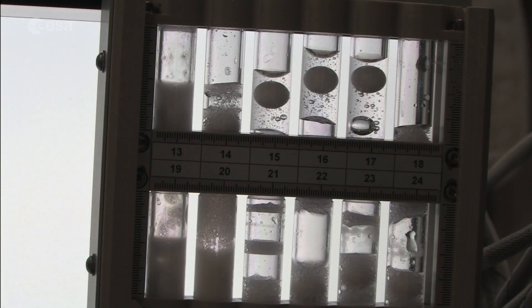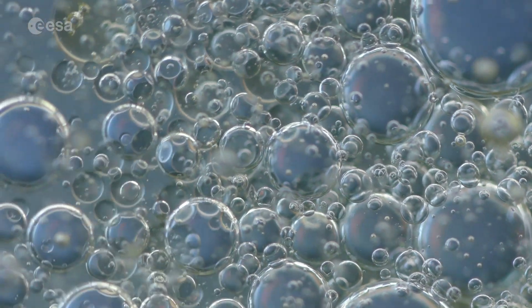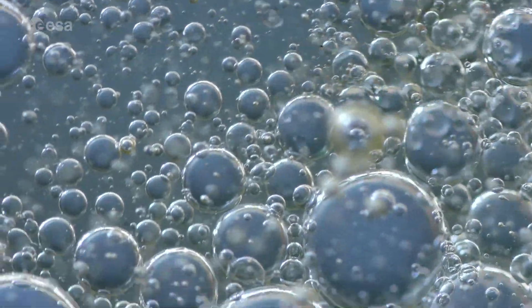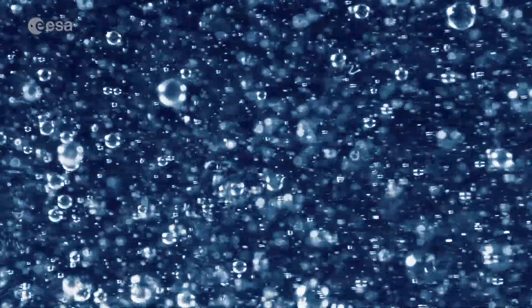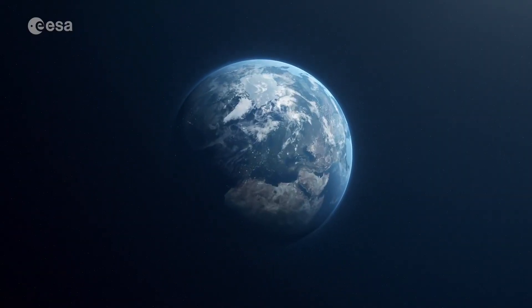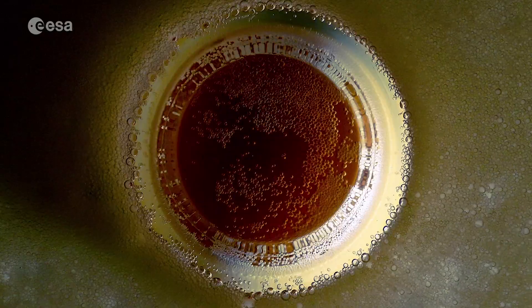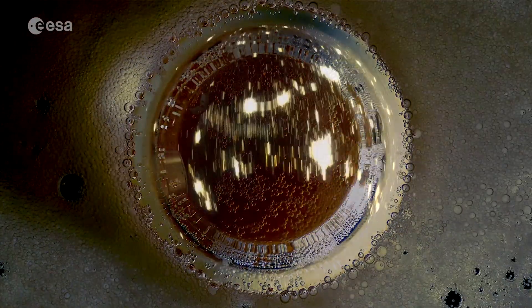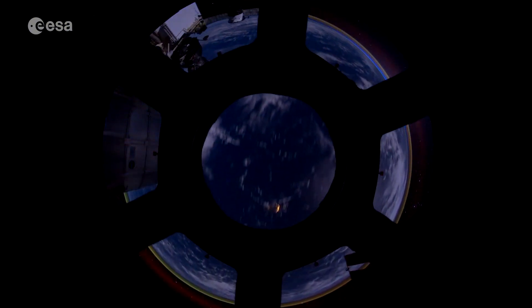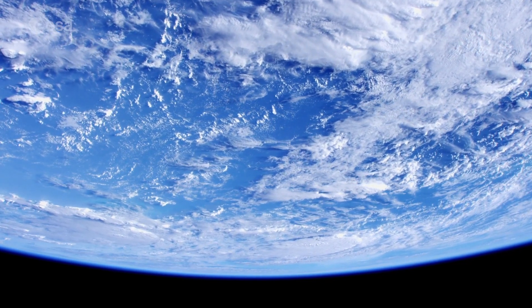Did you know that in microgravity you can better study the processes of foam formation and suppression? Foams are ubiquitous in our daily lives — the processes to produce most food, detergents, and plastics depend on them. Here on the ground, gravity strongly influences the dynamics and morphologies of foams due to the effects induced by sedimentation and convection. Space laboratories like the International Space Station counter gravity with their orbital motion around the Earth and offer an ideal platform to study them.